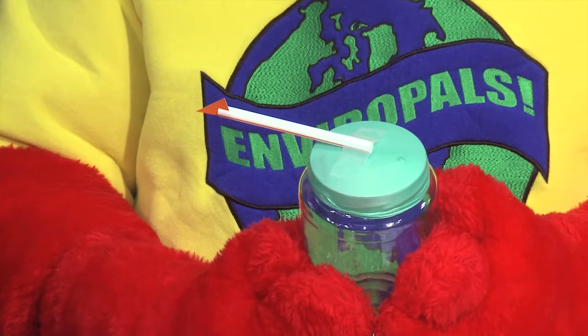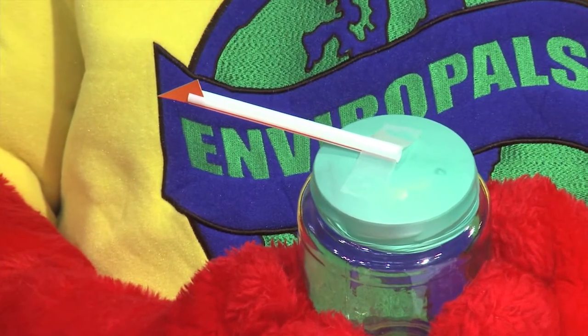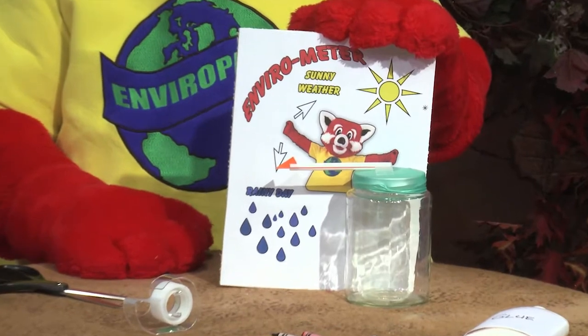Attach the straw to the balloon with a piece of tape, so that one end is at the center of the jar and the other end hangs over the edge.